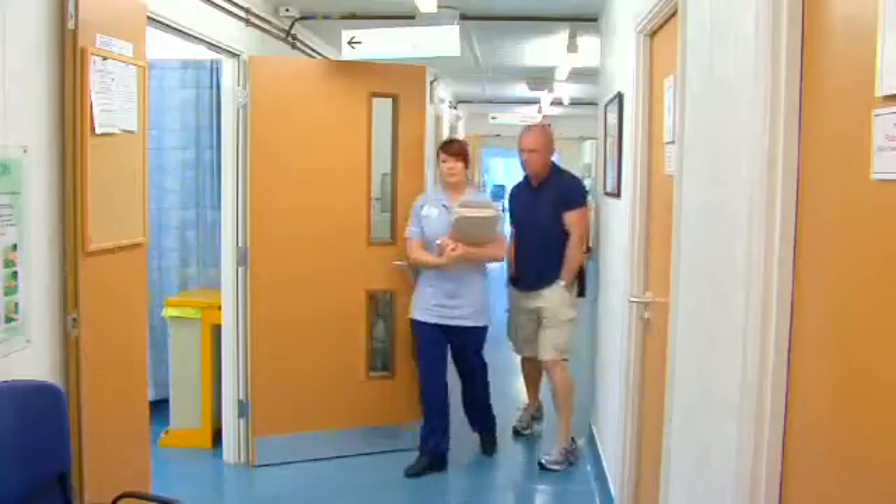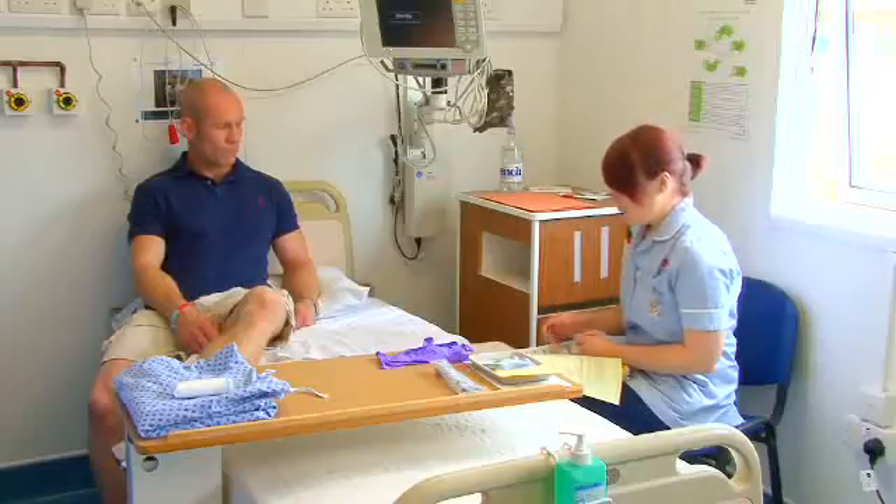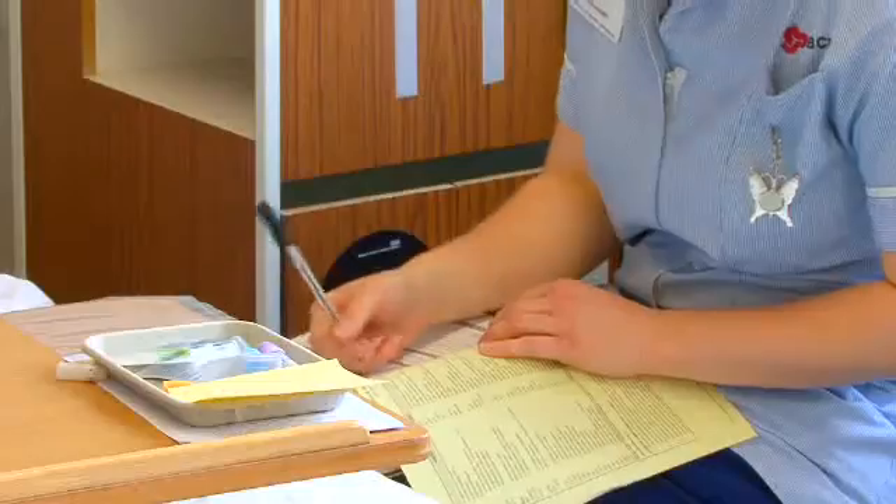Before the procedure, the patient will come in and be shown to the ward by the admissions office, and will go into a bay and be introduced to the nurse that will be looking after them, hopefully for the whole of their procedure. The nurse will first of all take some basic information, next of kin details, and do some routine observations.